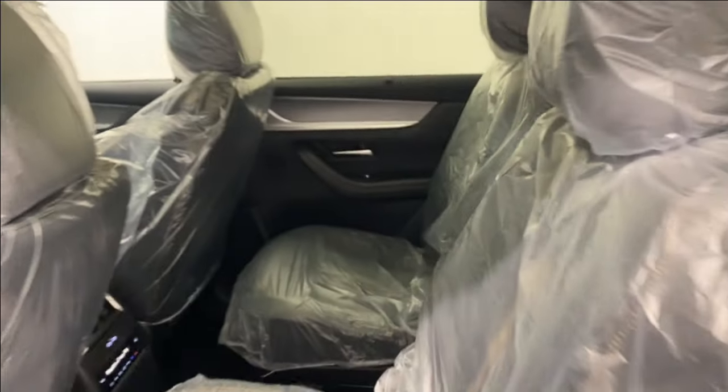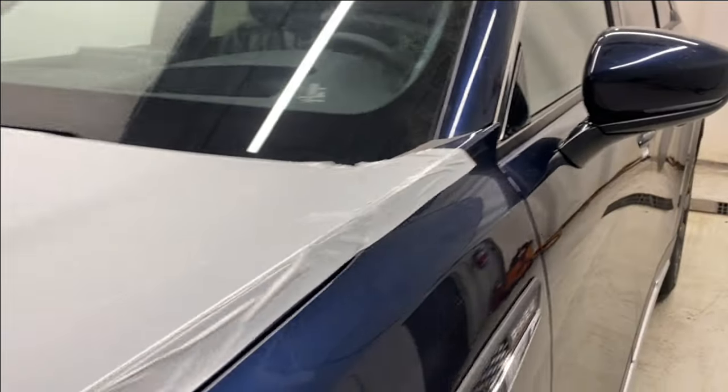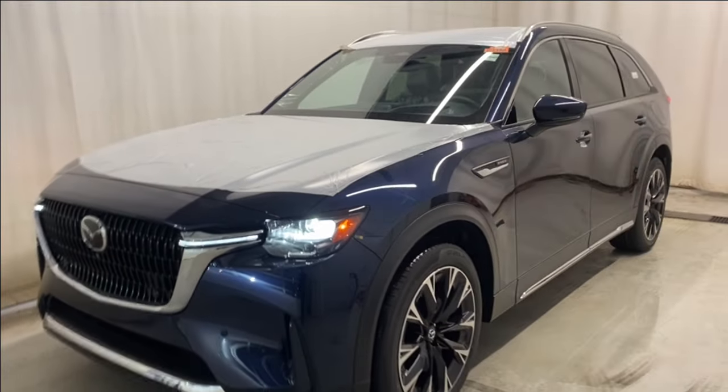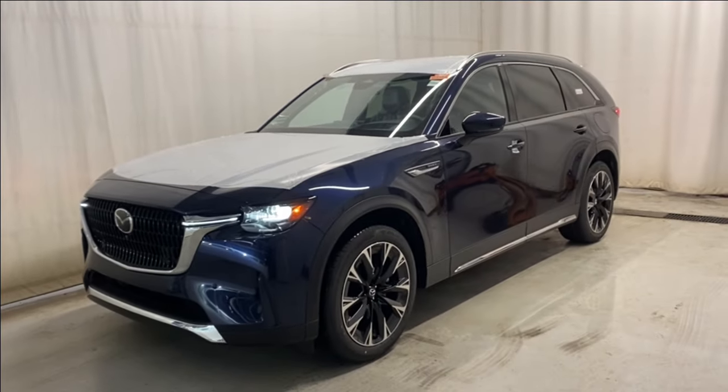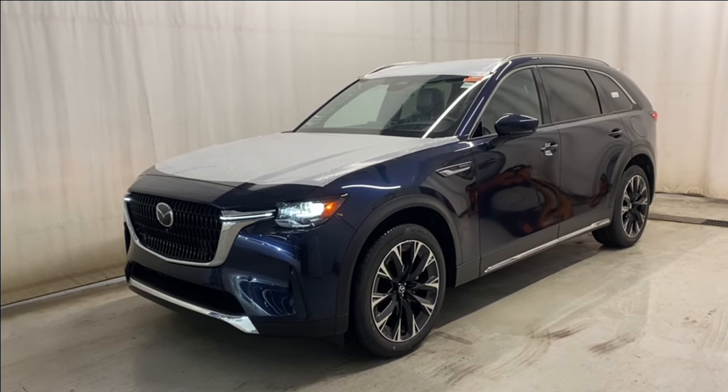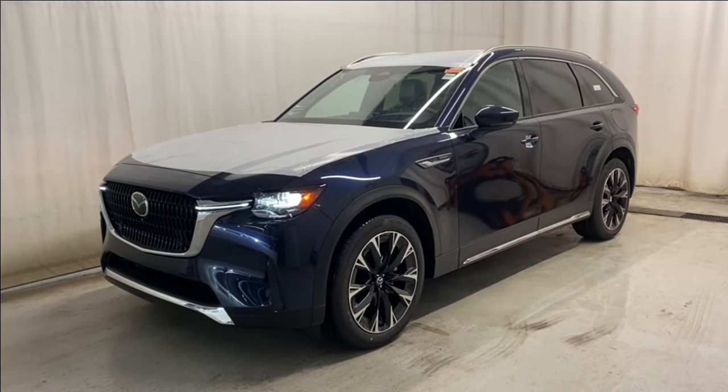Let's head back outside and wrap it up. This is the 2024 Mazda CX-90 PHEV GT all-wheel drive in a beautiful dark blue color. If you have any questions or would like to book a test drive, please visit us at parkmazza.ca. Thanks for watching — we'll catch you in the next one. Have an amazing day!